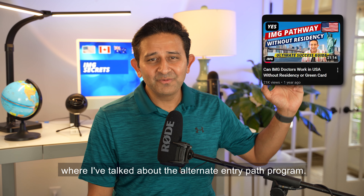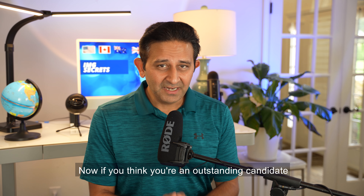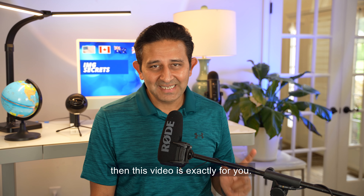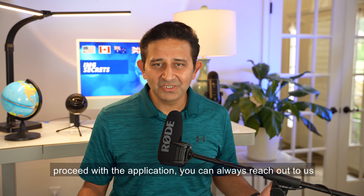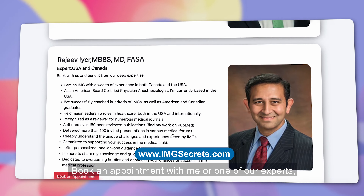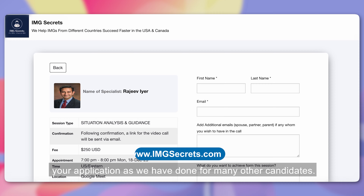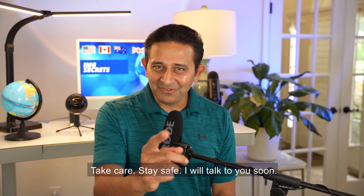Now that you know how to apply for a fellowship, I encourage you to check out the video where I've talked about the alternate entry path program. If you think you're an outstanding candidate who can potentially bypass the residency and become a part of the US healthcare system, then that video is exactly for you. Of course, if this is a lot of information and you're unable to proceed with the application, you can always reach out to us at imgsecrets.com, book an appointment with me or one of our experts, and we shall be more than happy to guide you with your application as we have done for many other candidates. Any questions, do post in the comments below. Take care, stay safe — I will talk to you soon.